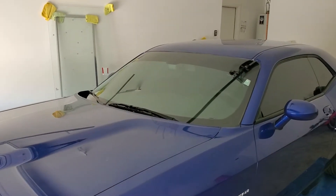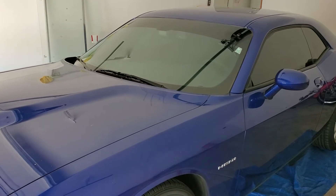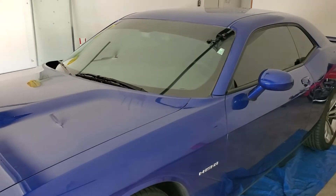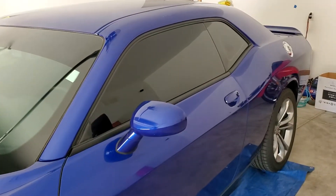You can reach Tint Monkey at 623-210-800. This is a 2020 Dodge Challenger in blue — what a great car. We completely window tinted this car and it absolutely came out perfect.